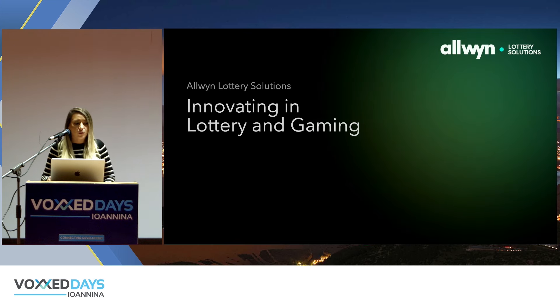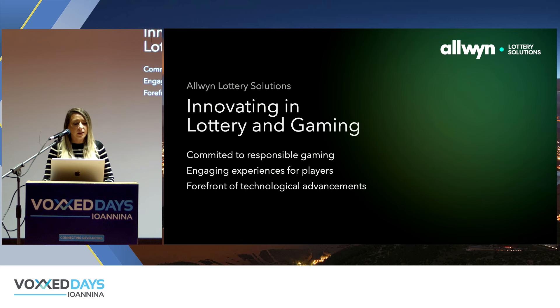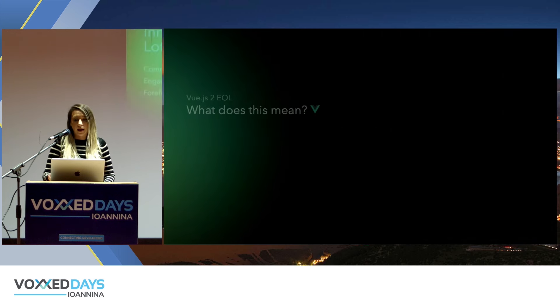Let me also mention a few things about the company I work for — Allwin Lottery Solutions. We are involved in the lottery and gaming sector, where we try to commit to responsible gaming and engage with our players with captivating experiences. We try to be at the front of technological advancements, and of course we use Vue.js. The migration process is something we are actively thinking about and planning.